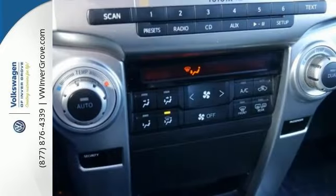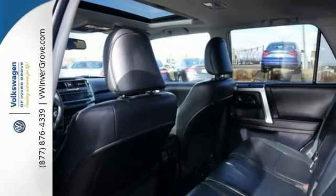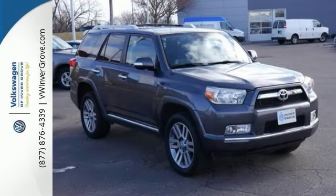And if you're looking for a reliable, used SUV, this rock-solid and reliable 2010 Toyota 4Runner will give you your wish. Come on out and see it for yourself today.